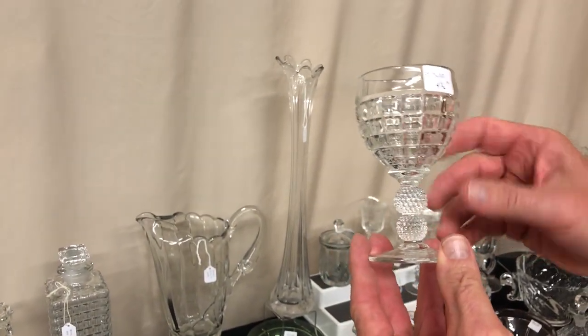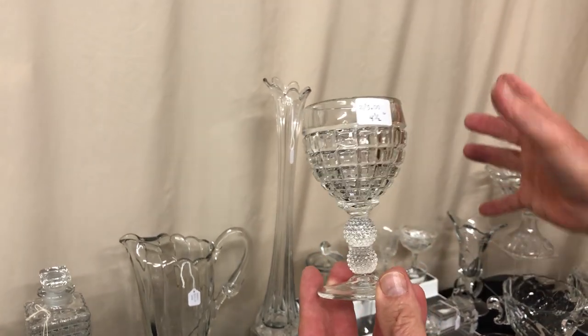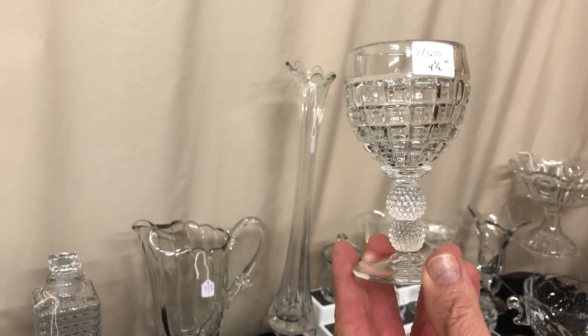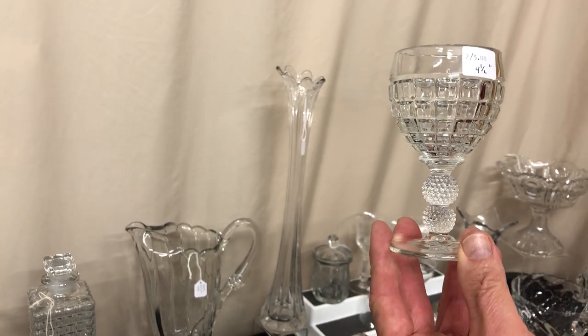Two Victorian clarets — they measure four and a half inches tall, two of them for $5. This one has a very minute nick to the left of the price sticker. You get both of them for $5 — both of them for $2.50 after the discount.